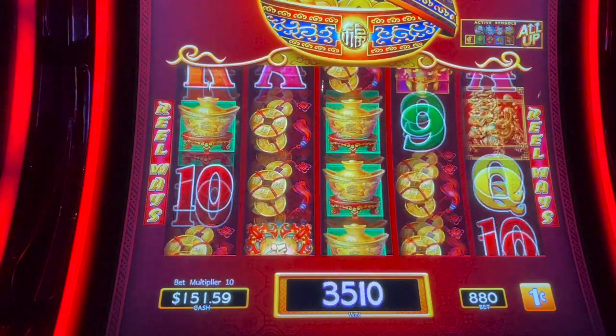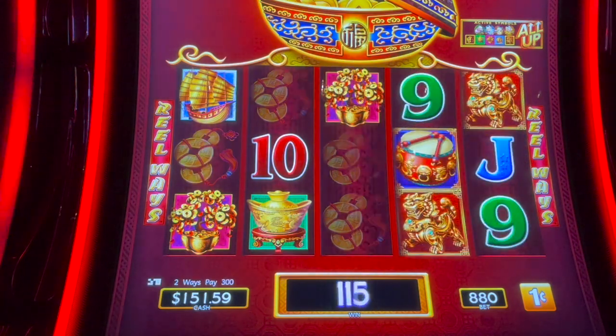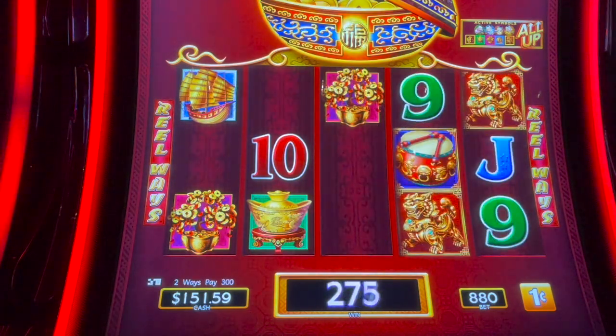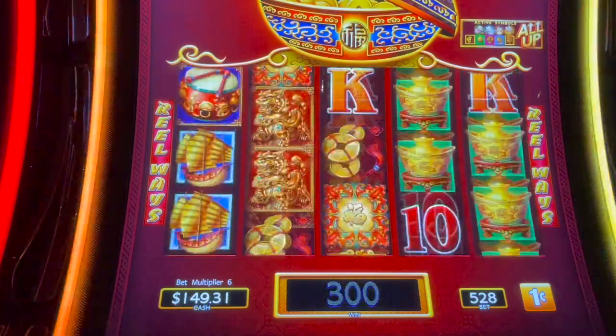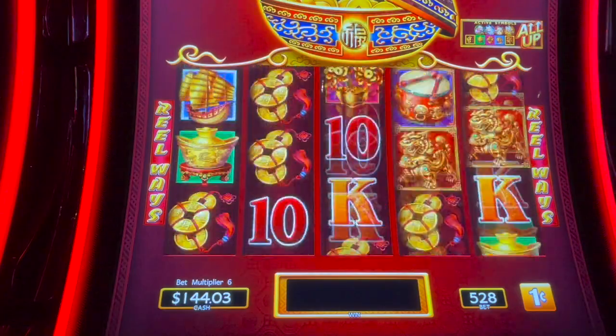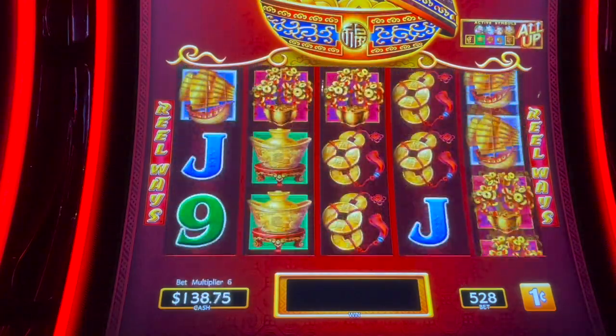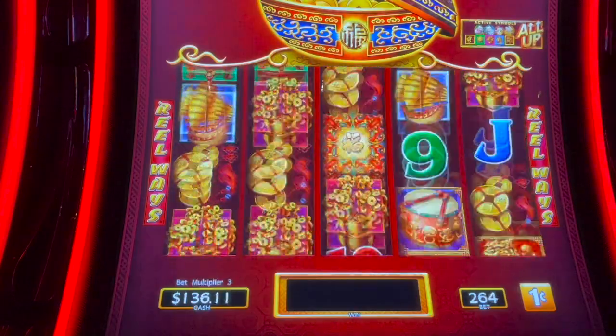$35.10 on that one. We'll try one more at this big bet, then I'm gonna go back down to $5.28 and try a couple at $2.64.